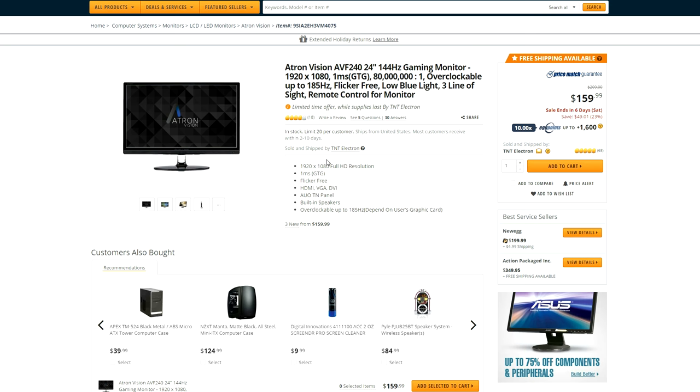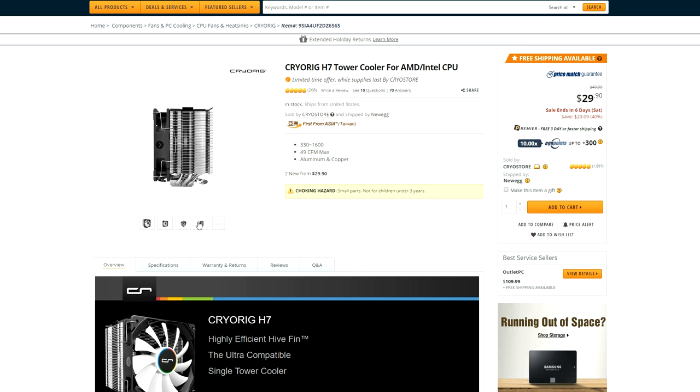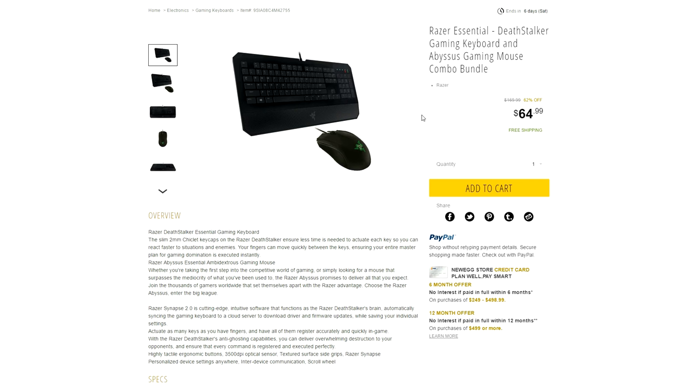Here's another solid gaming monitor featuring a 1ms response time and a 144Hz refresh rate that can be overclocked to 185Hz — that is insane. It is from a less popular brand, which is why it's going for only $160, but that price definitely makes it worth it. CryoRig has a budget CPU cooler for both AMD and Intel CPUs going for $30. However, this sale ends in 6 days, which is this coming Saturday.